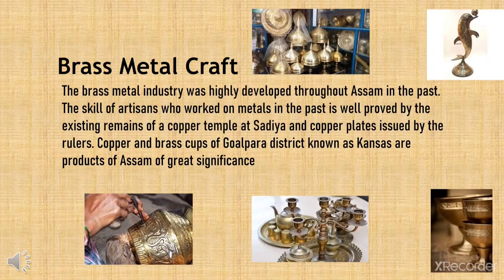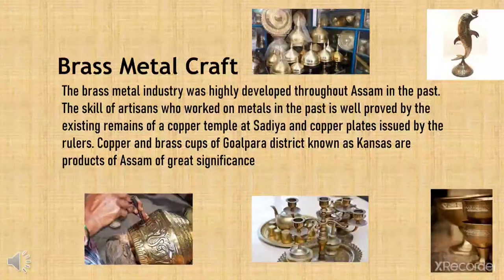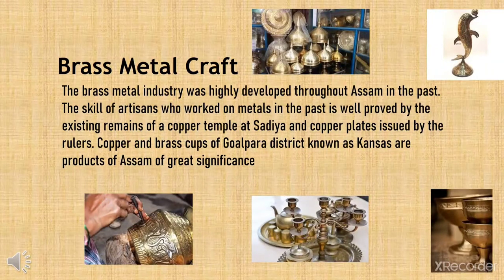Brass metal craft. The brass metal industry was highly developed throughout Assam in the past. The skill of artisans who worked on metals is well proved by the existing remains of a copper temple at Sadia and copper plates issued by the rulers. Copper and brass cups of Gualapura district, known as Kansas, are products of great significance.